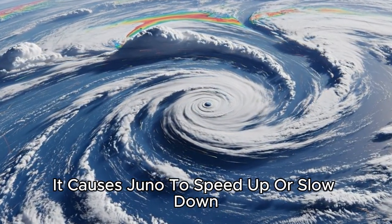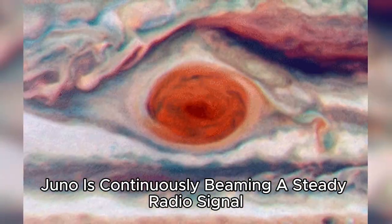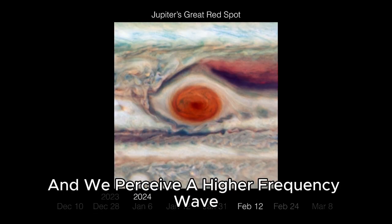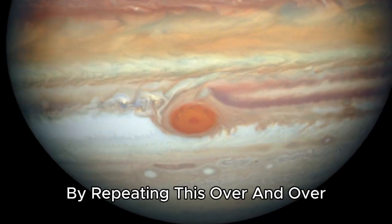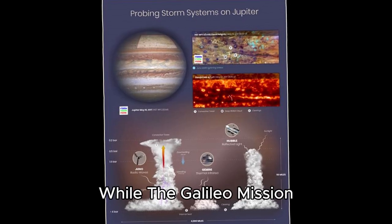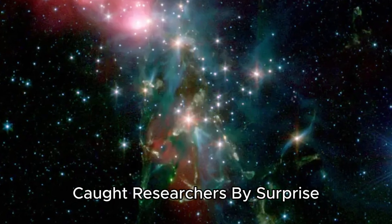As Jupiter's gravity fluctuates, it causes Juno to speed up or slow down. The spacecraft is so precise it can detect changes in speed as subtle as 0.1 millimeters per second. At the same time Juno is continuously beaming a steady radio signal back to Earth, which scientists can decode using the Doppler effect — where gravity is stronger Juno accelerates and we perceive a higher frequency wave, while a deceleration due to weaker gravity results in a lower frequency wave. By repeating this over and over, scientists can build up a very precise map of Jupiter's gravitational field, which directly reflects how its mass is arranged inside. While Galileo managed to paint Jupiter's gravity in very broad strokes, Juno brought it into razor sharp focus.